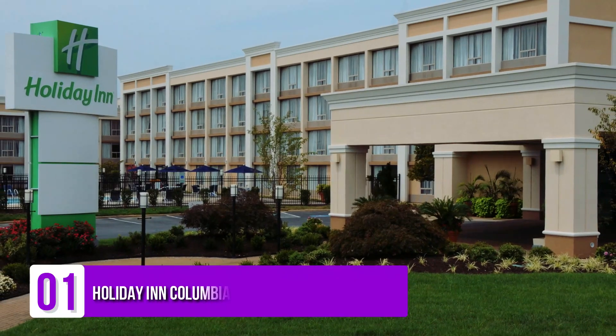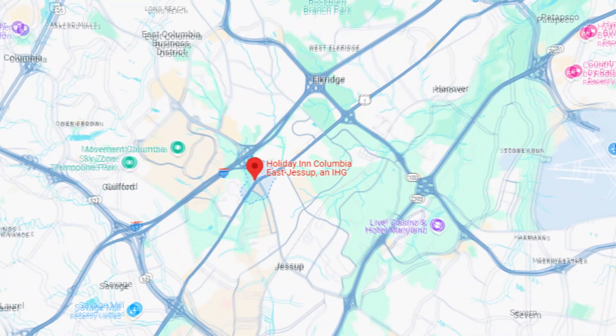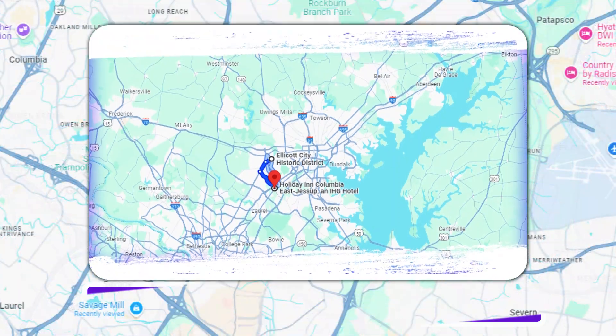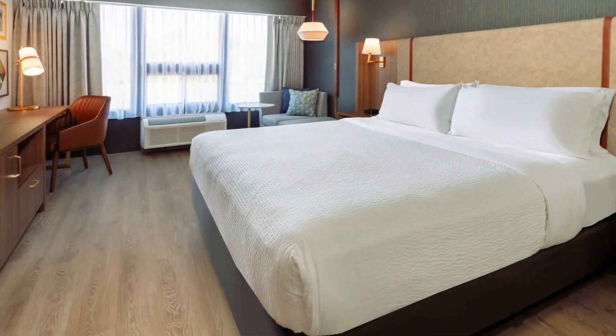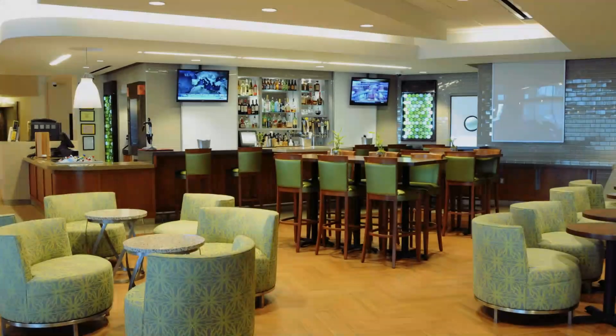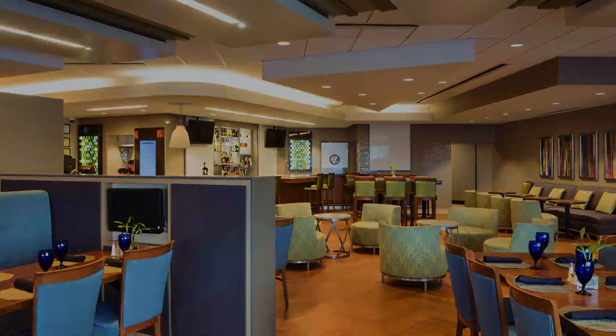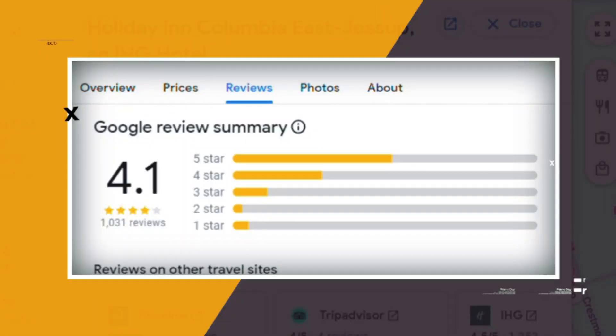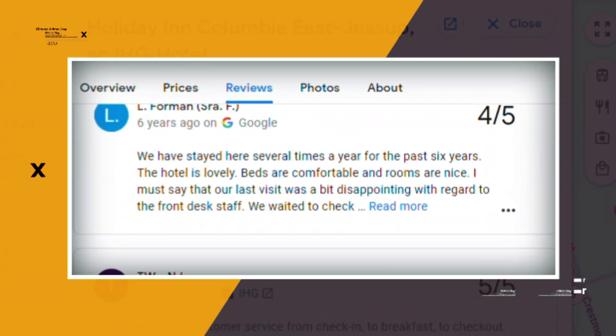Number 1: Holiday Inn Columbia East Jessup, an IHG Hotel. This modern lodging is a 7.1-mile drive from the Meriwether Post Pavilion and a 14-minute drive from historic Ellicott City. Straightforward rooms come with flat-screen TVs and desks, plus mini-fridges, premium cable channels, and coffee makers. Kids 19 and under stay free with an adult, and there's free Wi-Fi in every room, as well as a choice of hard and soft pillows. Suites add whirlpool tubs. The facility also offers an on-site bar and restaurant serving American dishes, where kids 12 and under eat free, plus an outdoor pool, free parking, and fitness and business centers. Google reviews show a 4.1 rating based on 1,031 reviews. You can book a room for as low as $152 per night.